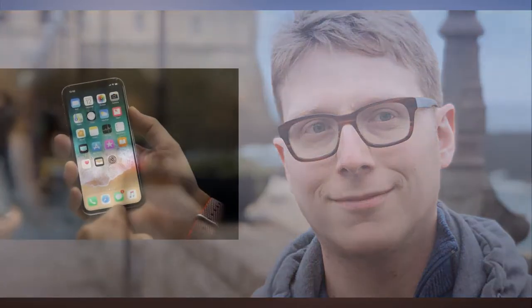I traveled for weeks with an iPhone X as my only computer — here is what I loved and what Apple needs to improve. Every November when my partner and I take our big annual vacation, I take along some kind of computer just in case I need it. Typically I bring along a laptop, and last year I tried using a hybrid tablet notebook.